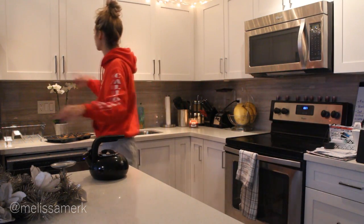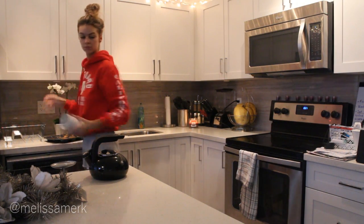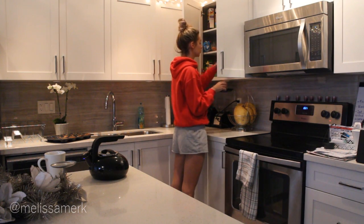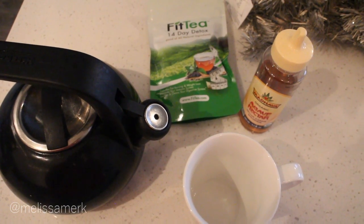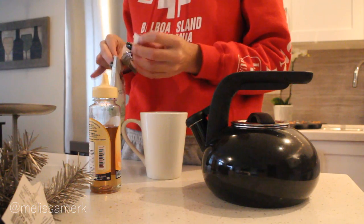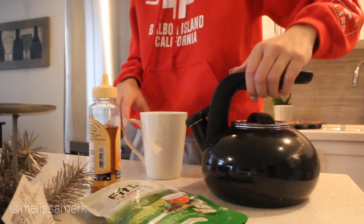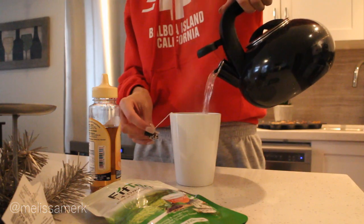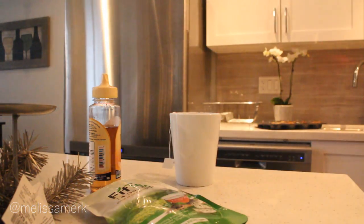I'm back in the kitchen now and my water is boiling, so I'm going to go ahead and make my tea. The tea I've been drinking lately is the Fit Tea 14 Day Detox — it's 100% natural. It tastes like a fruity green tea kind of deal. It's a powerful weight loss supplement, which I don't use it for — I'm definitely not trying to lose weight. But I love how it removes toxins from your body and increases your energy levels. It's also really good for your digestive system, so it keeps your stomach flat.